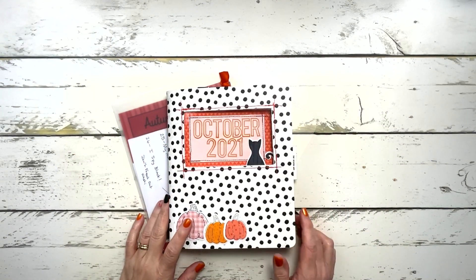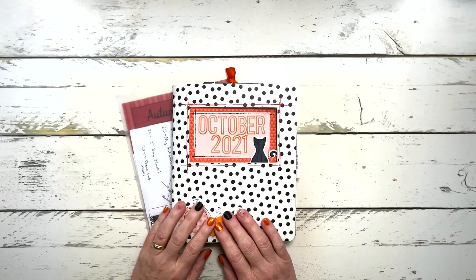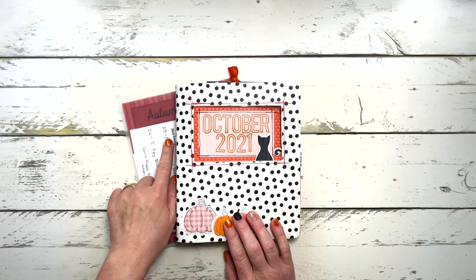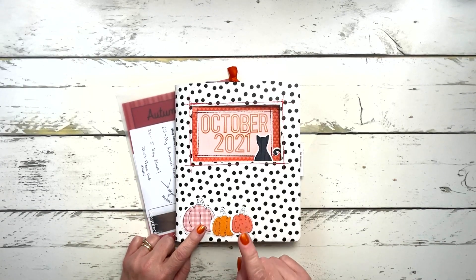Hey y'all, welcome back. This is Michelle from Michelle's Empty Nest and today we are going to do Stories 25 and 26 in my October Daily 2021 album.